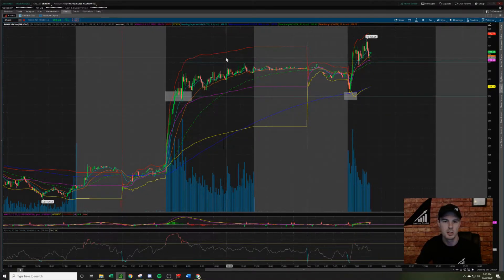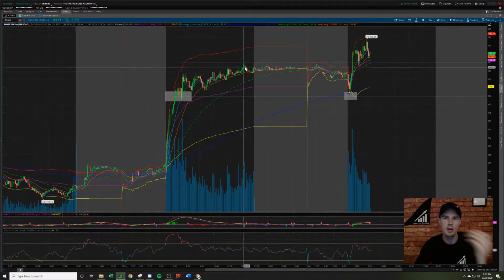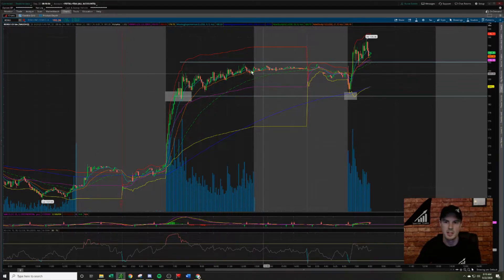190 was our long trigger because that's the high of day — at this point the all-time highs. It's not perfect; 189.79 could have been the long trigger, but let's round it up. 190 is a good price point to take a trade long over.